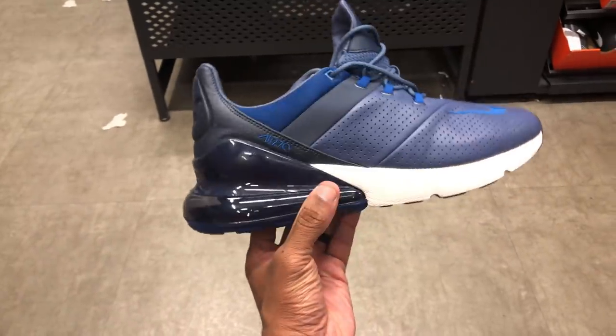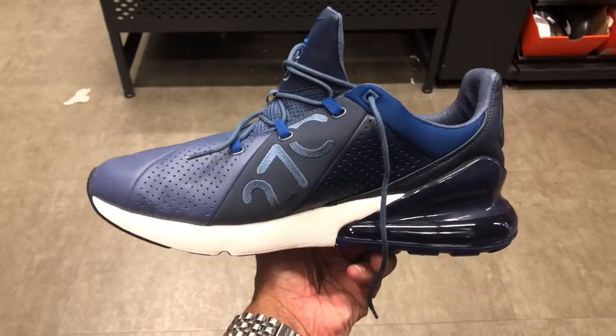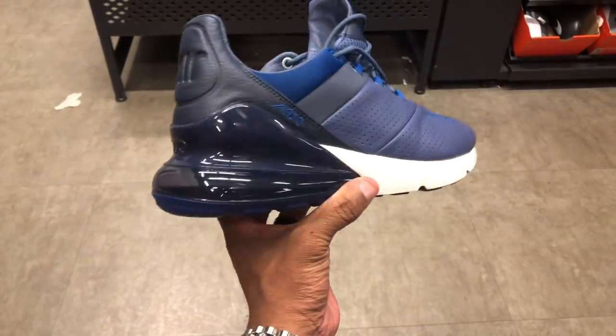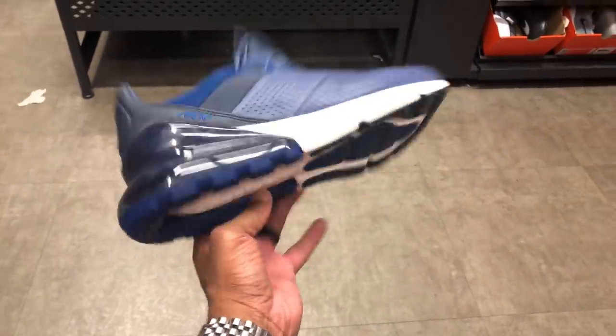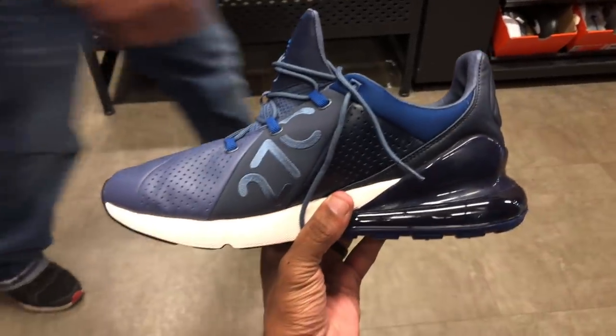Off rip when I came in here and saw these 270s, man — the leather joints — in this navy blue colorway, this Yankee blue colorway. Pretty dope. I'm gonna try them on man. They're hitting for like $100 but it's 30% off.